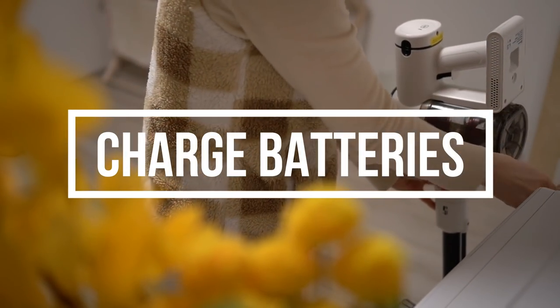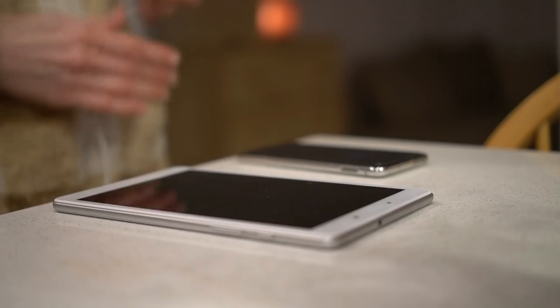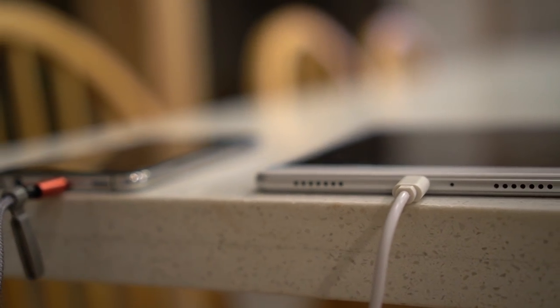Getting the vacuum cleaner ready will encourage me to actually use it during the day. Charging my phone at night helps me remember to plug it in and gives me a time frame for how much time I should spend on it — if it dies quicker, I know I've spent way too much time on it.